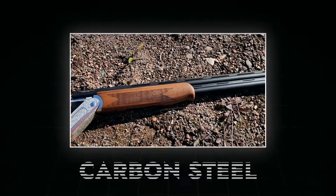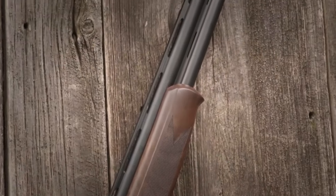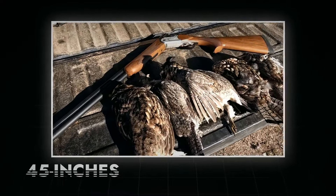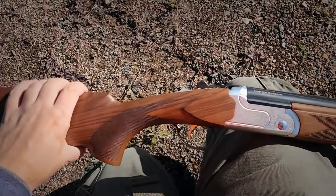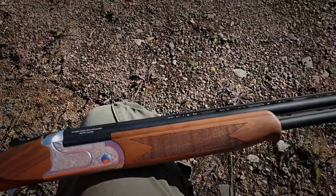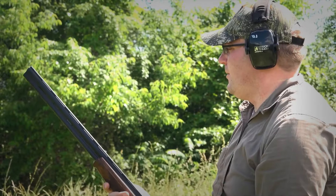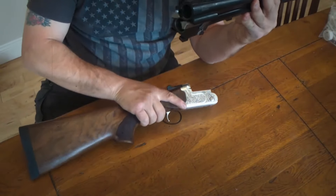The barrels are chrome-lined and crafted from carbon steel with a matte blued finish. The barrel length measures 28 inches, with the overall length of the shotgun measuring around 45 inches. If you are looking for a classy yet value-priced 16-gauge, the Stevens 555E is definitely a reliable choice. These features come at a price that is unmatched among similar shotguns.